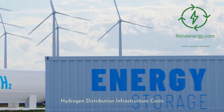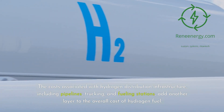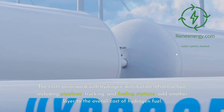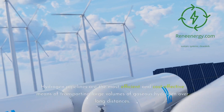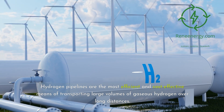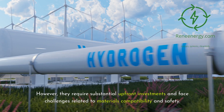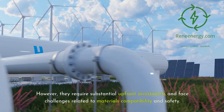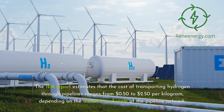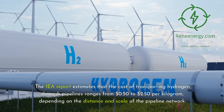Hydrogen distribution infrastructure costs: the costs associated with hydrogen distribution infrastructure, including pipelines, trucking, and fueling stations, add another layer to the overall cost of hydrogen fuel. Hydrogen pipelines are the most efficient and cost-effective means of transporting large volumes of gaseous hydrogen over long distances. However, they require substantial upfront investments and face challenges related to materials compatibility and safety. The IEA report estimates that the cost of transporting hydrogen through pipelines ranges from $0.50 to $2.50 per kilogram, depending on the distance and scale of the pipeline network.